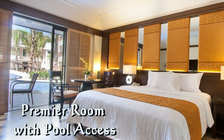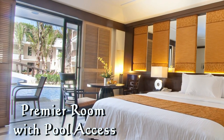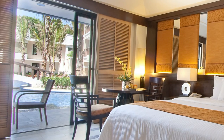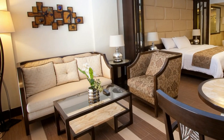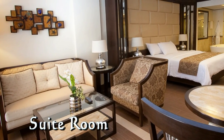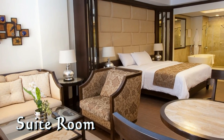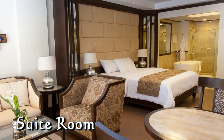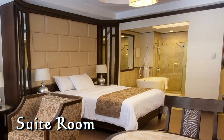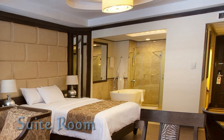Here's the premier room with pool access. These rooms are located on the ground floor and you can walk right out, take a swim, and come back to your room — it's just a perfect place to have a vacation. Here you see a suite room — it's a little bit larger, so it has a living area and a small dining area. For two people it's fine if you want to sit and have your lunch inside. It also has a large shower and tub.